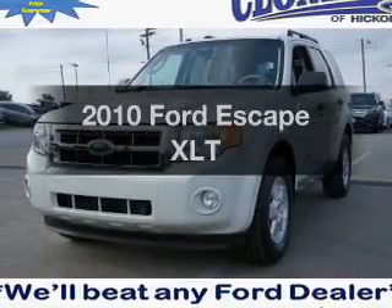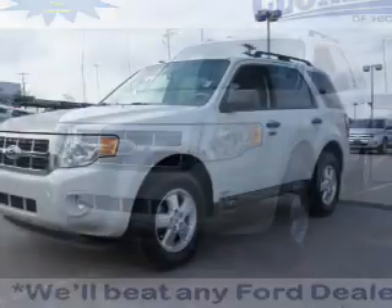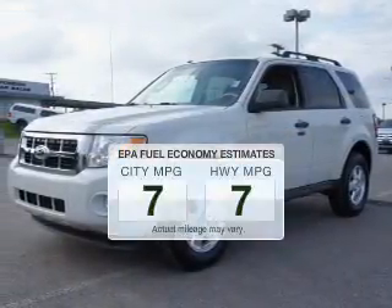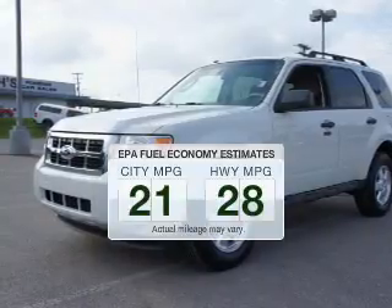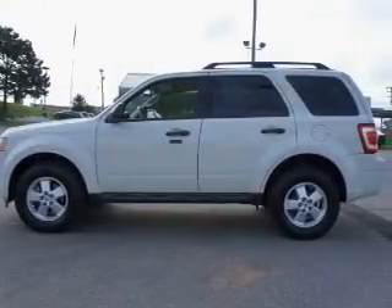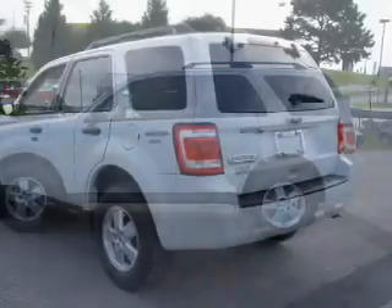Imagine yourself in this 2010 Ford Escape. Travel the roads in style and comfort in this great vehicle. In the city or on the highway, you'll spend less time at the pump with this fuel-efficient vehicle. The powertrain includes front-wheel drive with an efficient four-cylinder engine, driven by a six-speed automatic transmission.